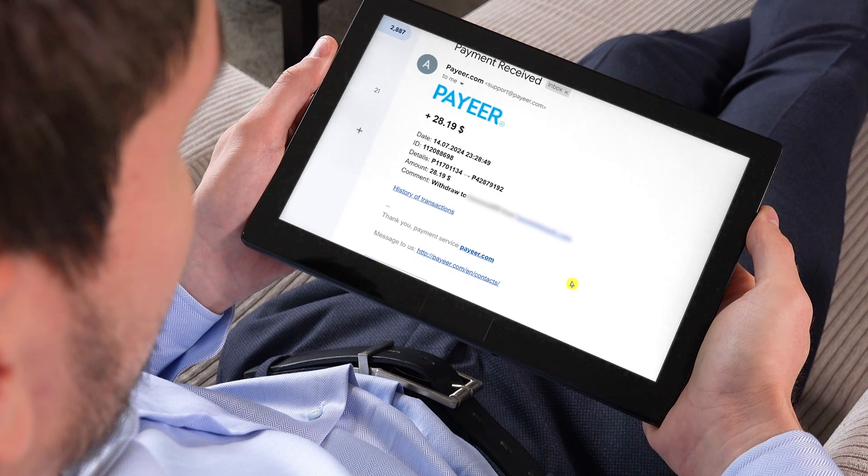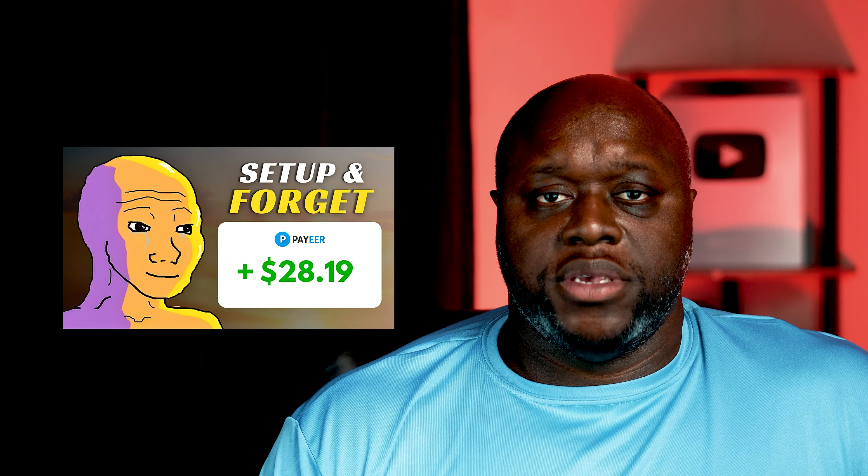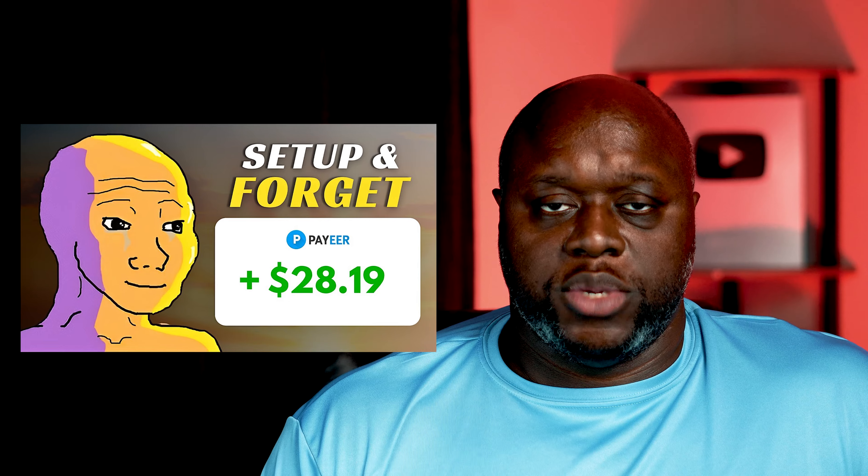In this video, I'm going to show you exactly how I made $28 in just 24 hours. In this episode of I Tried It, I test this video that claims that we can make $28 per day just by watching ads.